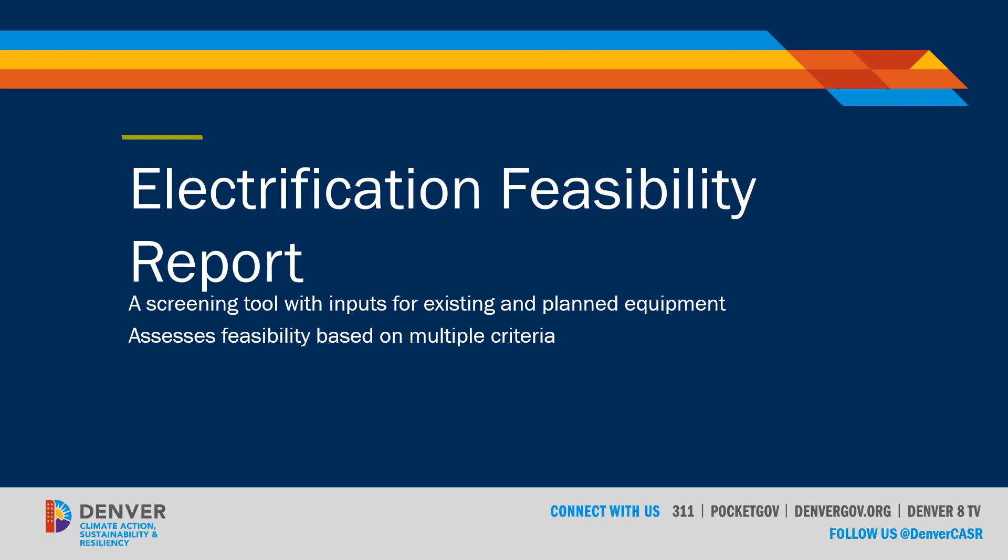Remember what we've stated before: the Electrification Feasibility Report is a screening tool. It has inputs for both the existing equipment as well as the planned equipment for replacement. It assesses the feasibility based on multiple criteria, and at the end it will deem whether this is a cost-effective solution — in other words, from the cost perspective, does it make sense to at least partially electrify this system for replacement?